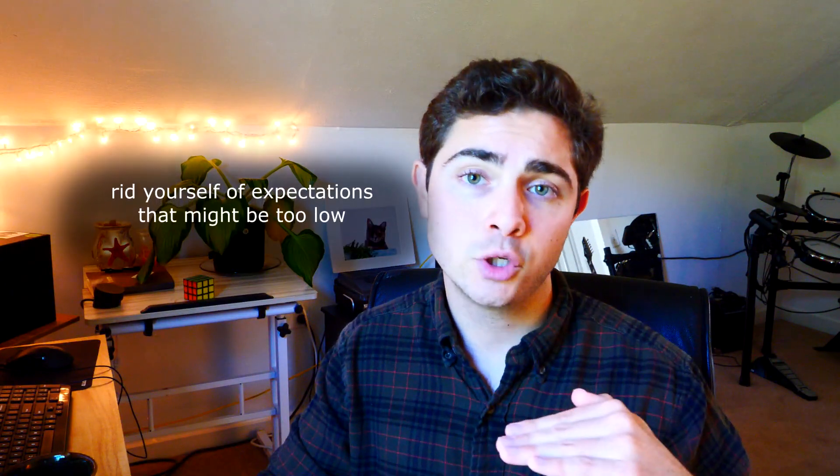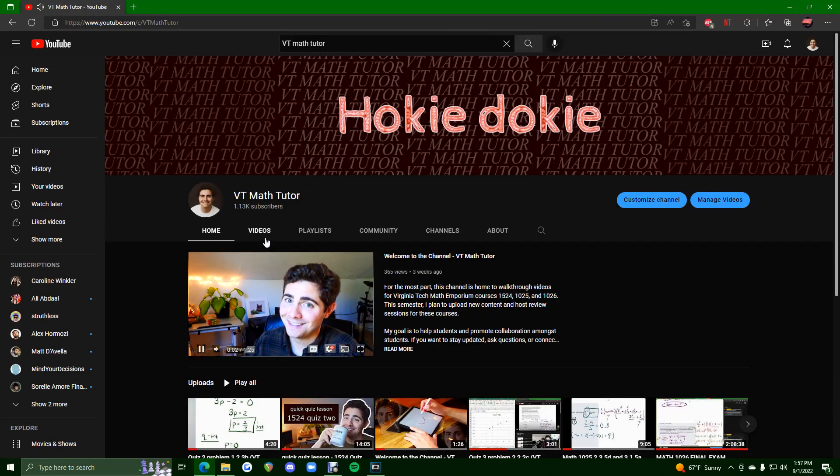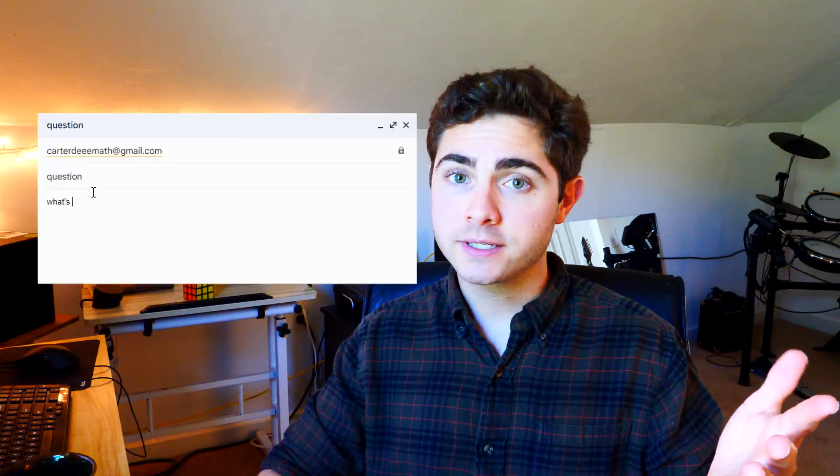If math hasn't been your thing in the past, that's okay. Change is possible. Success is possible. And your version of success will look different from the next person's. I encourage you to rid yourself of expectations that might be too low or even too high — just take a step back, take a deep breath, and look at the MPO course for what it is. Objectively consider what's being required of you as a student to succeed, and then take action to meet those requirements. Use the resources available to you. If you have the means, get a tutor — there are plenty of private tutors, and there's also free tutoring services on campus. You could also watch VT Math Tutor's videos — he's got walkthroughs for pretty much every practice problem you'll see in 1524, 1025, and 1026. Comment your questions, email me questions, collaborate with your friends and classmates. Just put in the work and do the best you can.